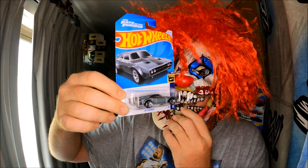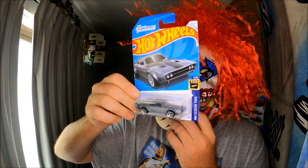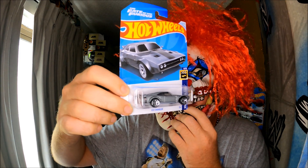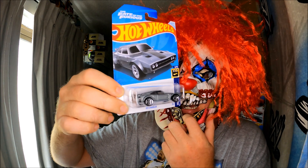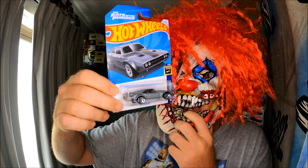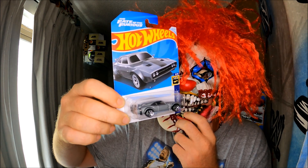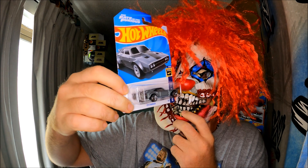Starting off with my top five Hot Wheels I picked up today. This is number one — my favorite pickup of the day. Kmart brought in the E-case — couldn't believe it! I love that, that's awesome.